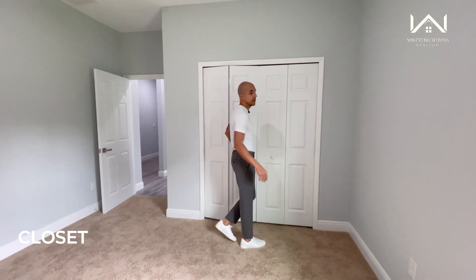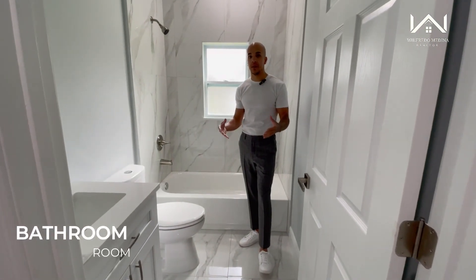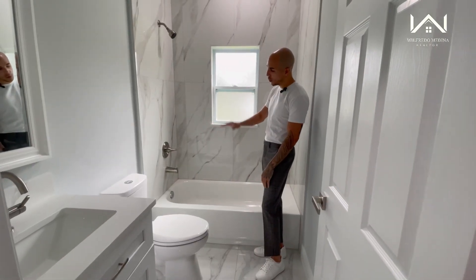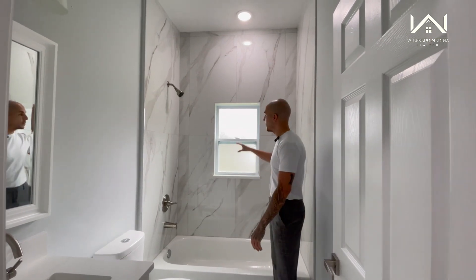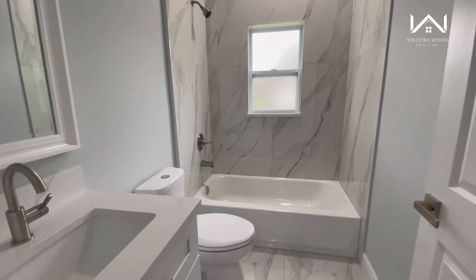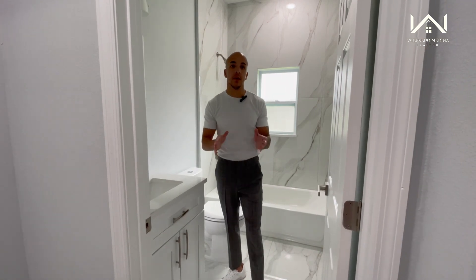This is going to be the first bathroom of the house, shared by the first two bedrooms. The builder installed beautiful porcelain tile all the way from the base of the tub to the ceiling. They also put in a frosted window — it gives you a lot of light coming in but gives you privacy as well. You have your toilet, and right next to that is your vanity with a marble countertop, white cabinets underneath, a nice light fixture, and your mirror.